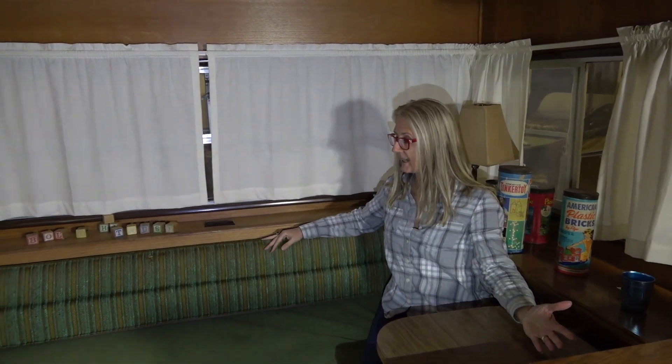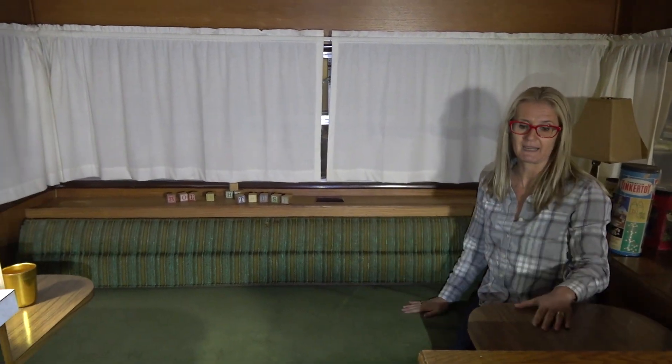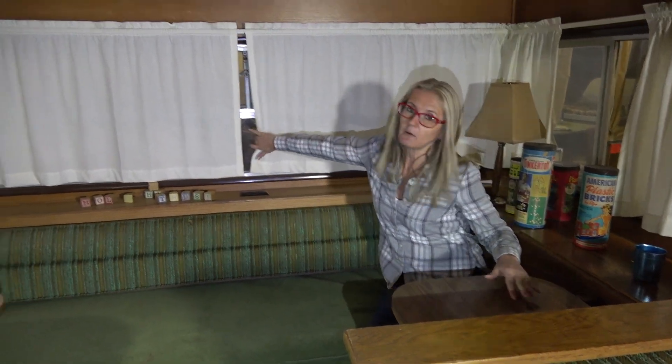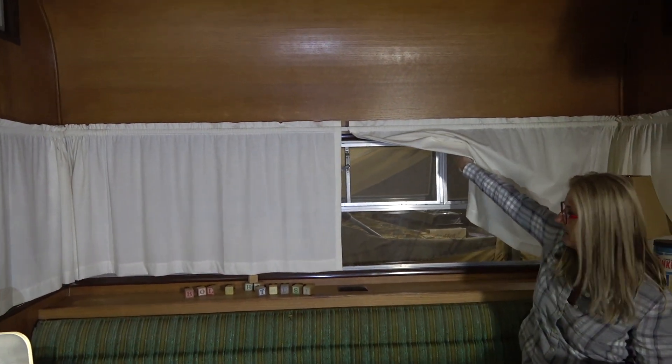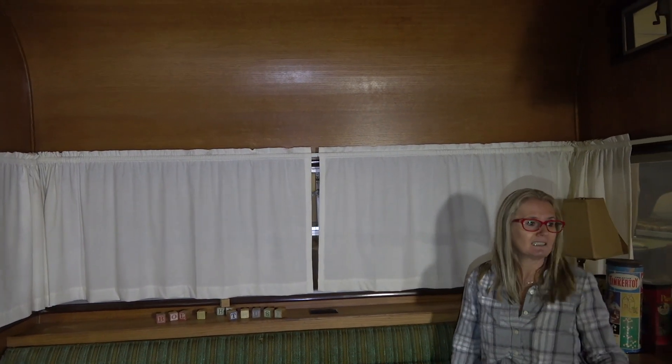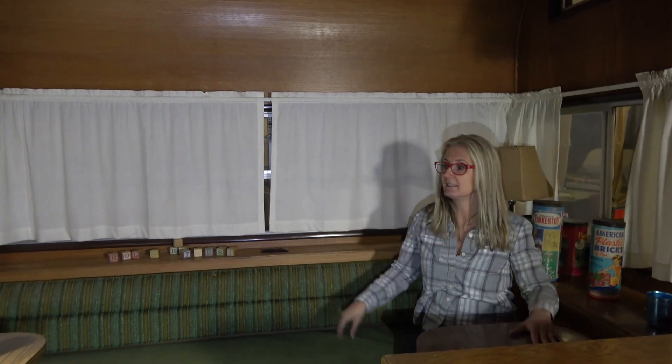This is a pretty big couch, and this would fold out and make into a bed. There are also these fold-up tables, so you could seat people here for eating, or the kids playing, or whatever. There are quite large windows in here and a lot of head space. This is a really nice trailer — and remember, no slides, and you still have space.